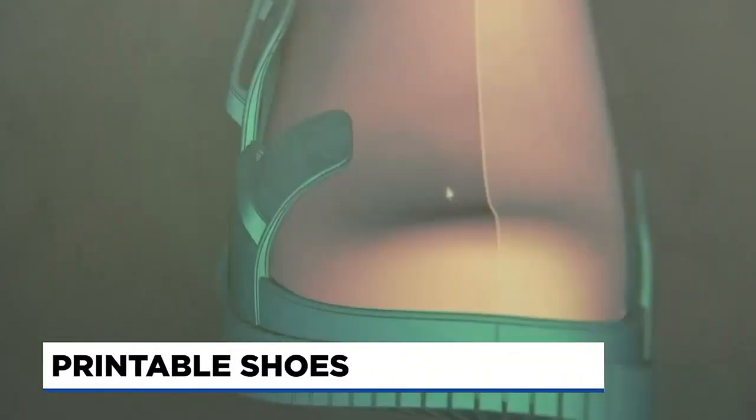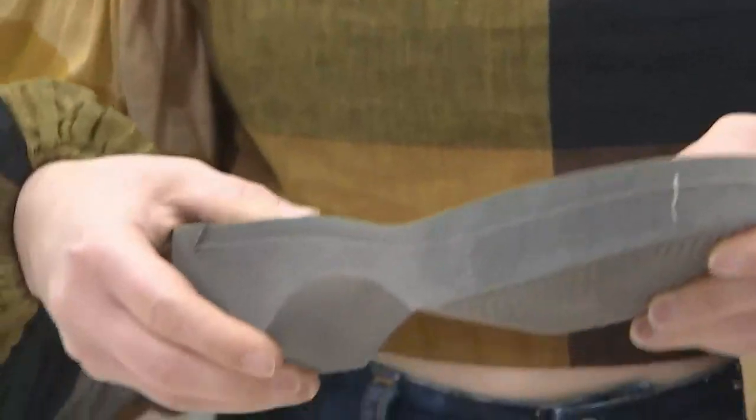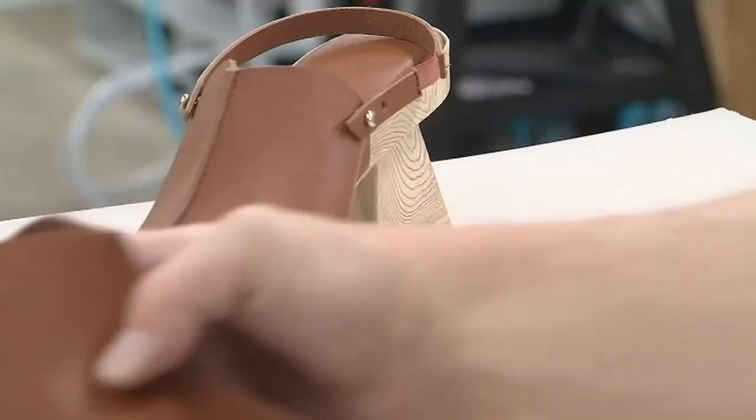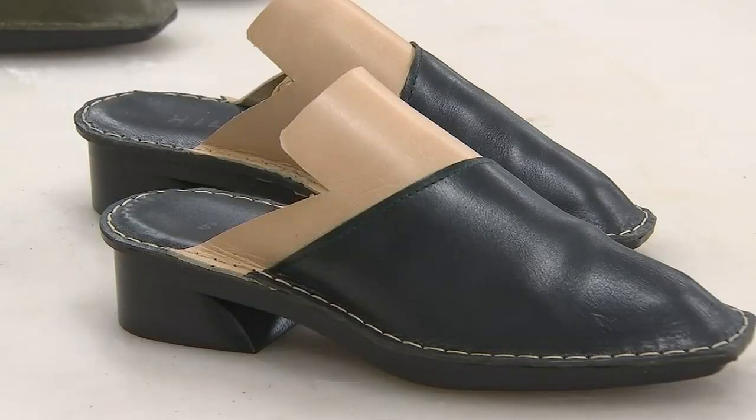Hilos makes 3D printed shoes a reality. Normally it takes 18 months and a quarter of a million dollars to go from a design to a shoe line in store. But with new design tools and the power of 3D printing, they're able to envision radically new concepts for footwear and make them realities as soon as the next day. In as little as 90 days, they can go from a design to a product in line, which is unthinkable.